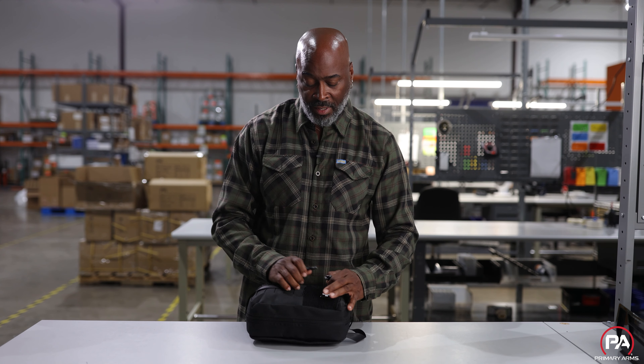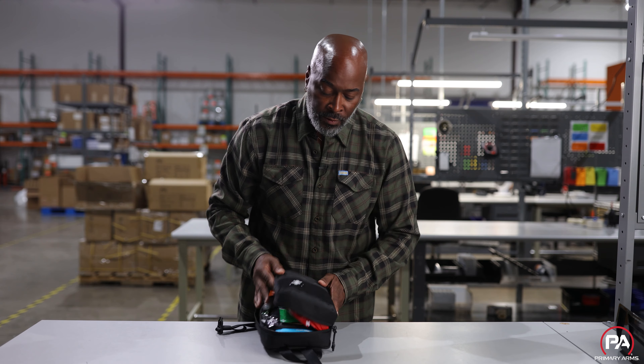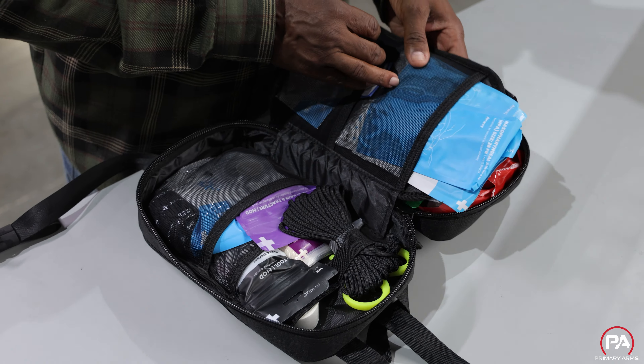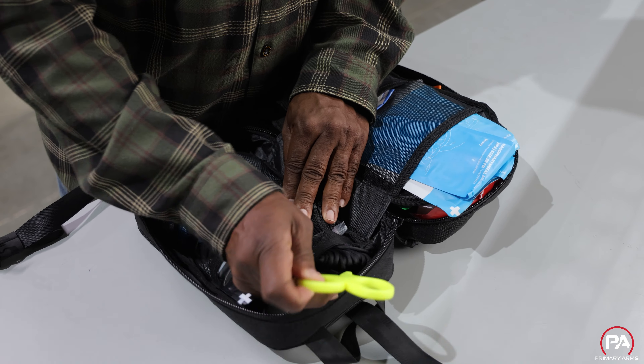This kit comes with a little bit of everything — from compression bandages to tourniquets, airway to eye drops, washes, gloves, chest seals. Whatever you're looking for almost is in this kit. It's a very comprehensive kit and it's very well made.